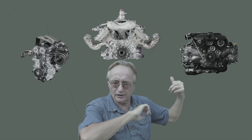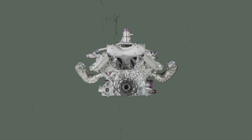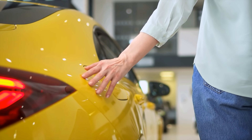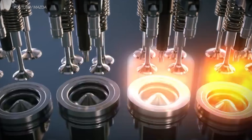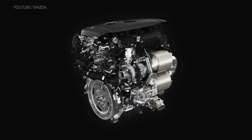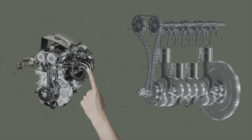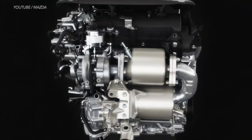Each engine has its own set of advantages and disadvantages. The inline 4 is a very common engine design today, but it's also been described by some as a ticking time bomb. The inline 4 is popular really because of its simplicity — it has one cylinder head, one cylinder bank, one valve train, and one exhaust manifold. Since it has fewer moving parts compared to engines with multiple cylinder banks, less energy gets lost. It's cheaper to manufacture, easy to repair since the cylinder head is the highest point, and it's also lightweight.